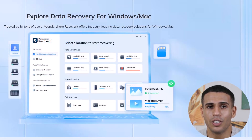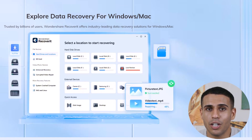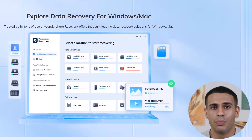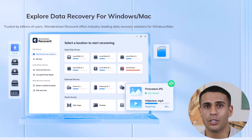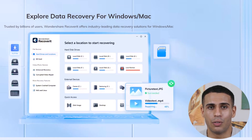So, what exactly is Wondershare Recoverit? Well, in simple terms, it's a data recovery software that helps you retrieve lost, deleted, or even formatted files from a range of devices. Whether you're dealing with a corrupted drive, an accidental deletion, or even a crashed computer, Recoverit has got you covered.